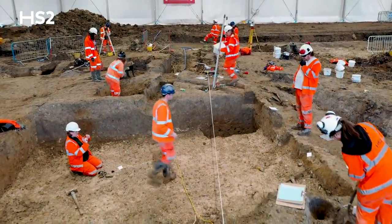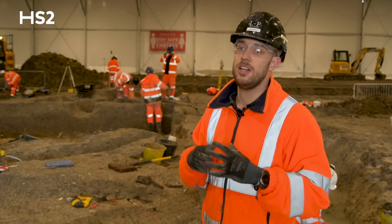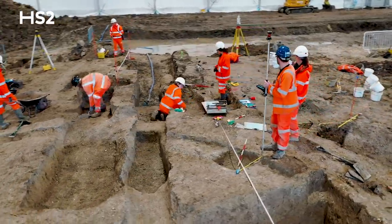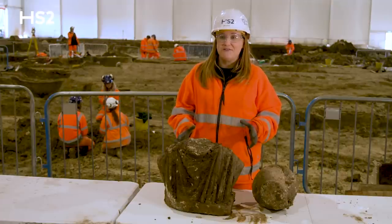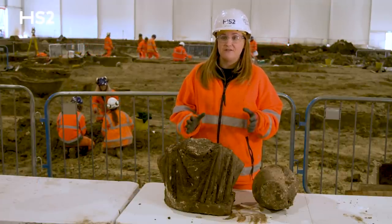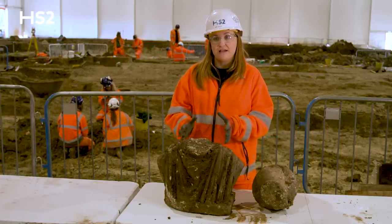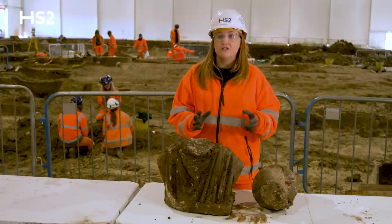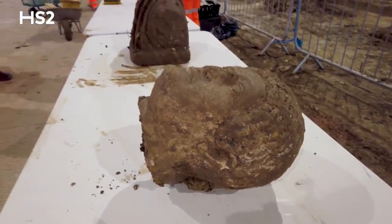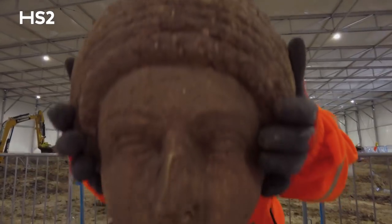We've had three funerary monument statues which are Roman. We've had a really nice glass vessel which is found in relation to the mausoleum. This is one of the sculptures that we have found from our ditch on site. It's a really remarkable piece of sculpture and really beautifully done. The head actually fits on this set of shoulders and this one looks like a woman. She's got a fantastic set of braids or headdress around her head, so you can see just how amazing this piece of sculpture really is. It's a really beautiful piece of work.